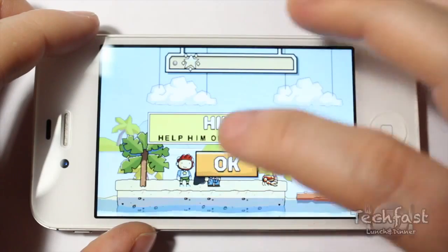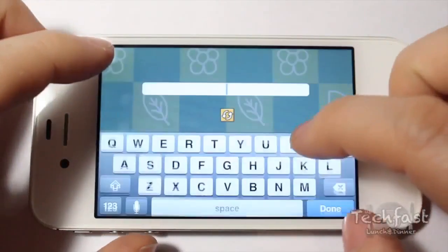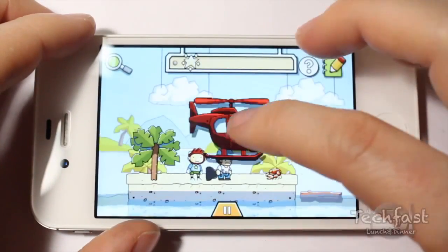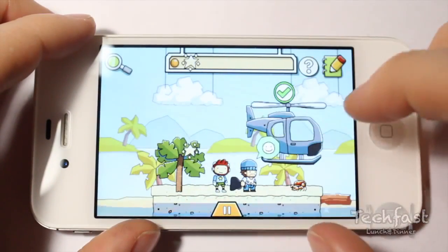Scribblenauts is a popular title which is well-known for being on the Nintendo DS. It's been ported perfectly to iOS — the gameplay is just suited to the iPhone, and it's creative, imaginative, fun, and great for the whole family.